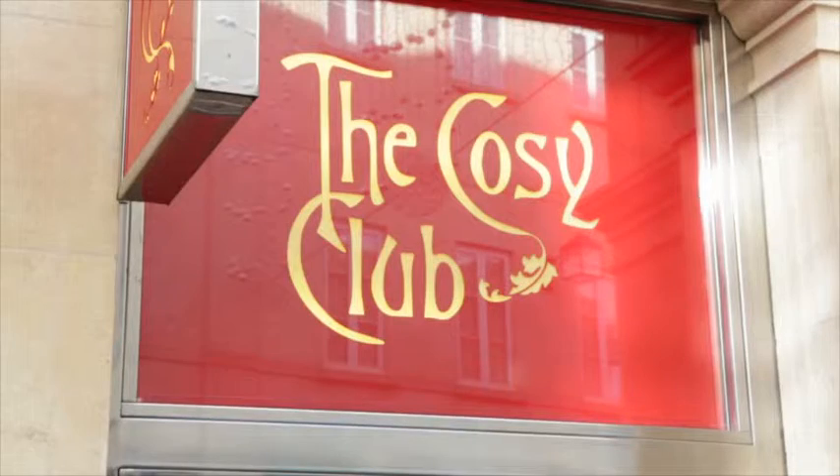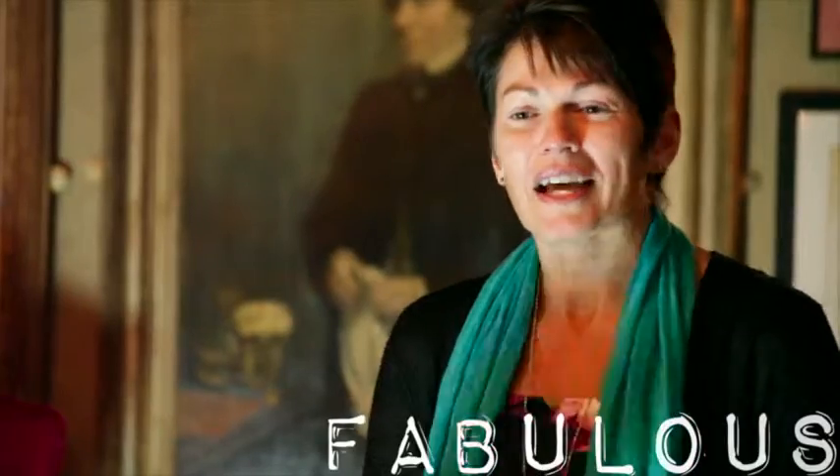We're here at Cozy Club in Southgate Bath and we're going on a journey through party perfection. We're joined by Debenhams, Fabulous, and some lovely ladies from Boots. Come with me and we'll have a look.